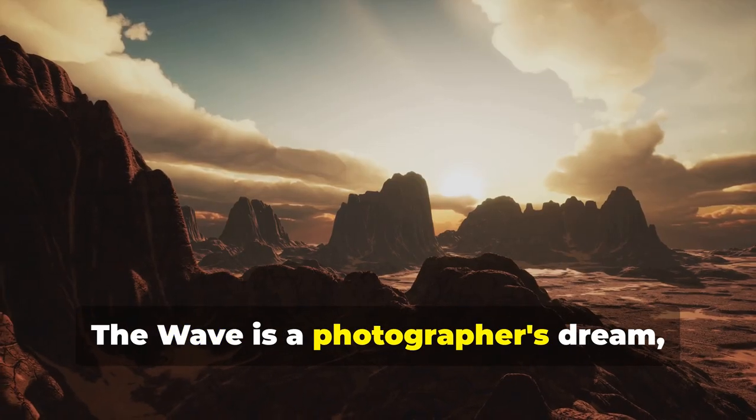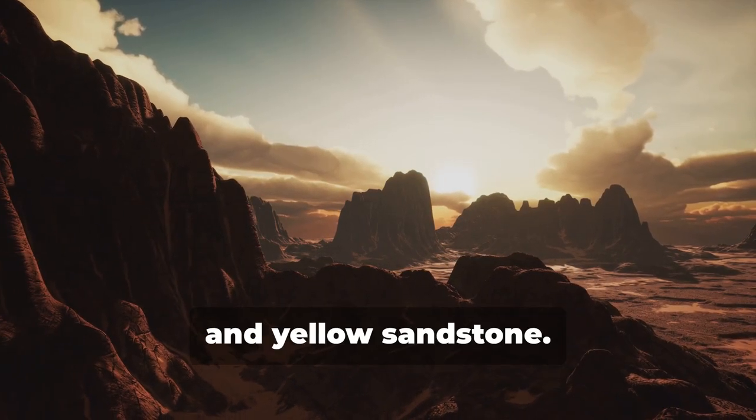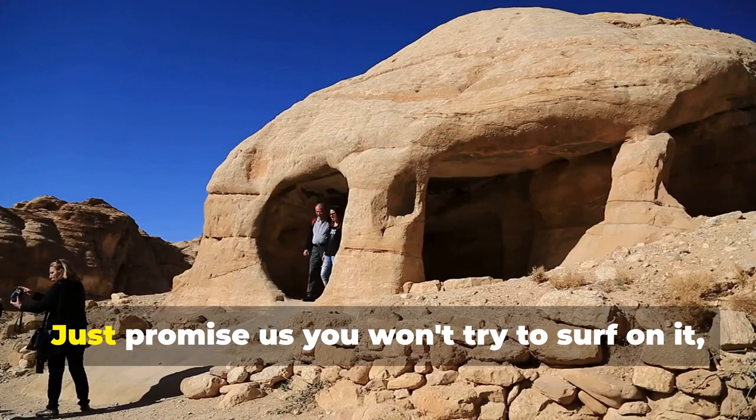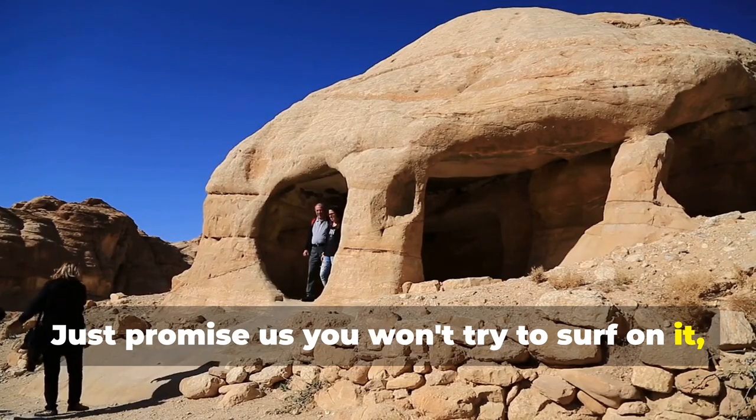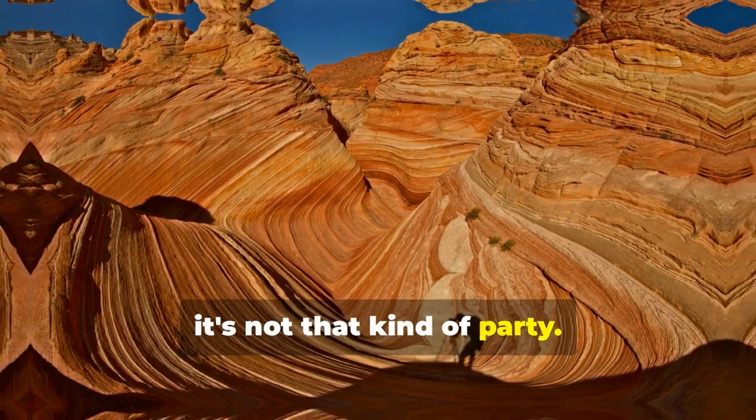The Wave is a photographer's dream, with its swirling patterns of red, orange, and yellow sandstone. Just promise us you won't try to surf on it, okay? It's called The Wave, but trust us, it's not that kind of party.